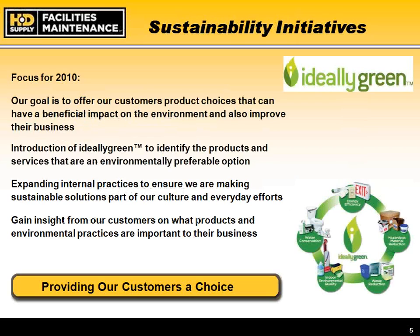Regarding sustainability initiatives, we introduced a program that many state agencies, especially higher education institutions, have embraced. Our program covers energy efficiency, hazardous material reduction, water conservation, indoor environmental quality, and waste reduction.